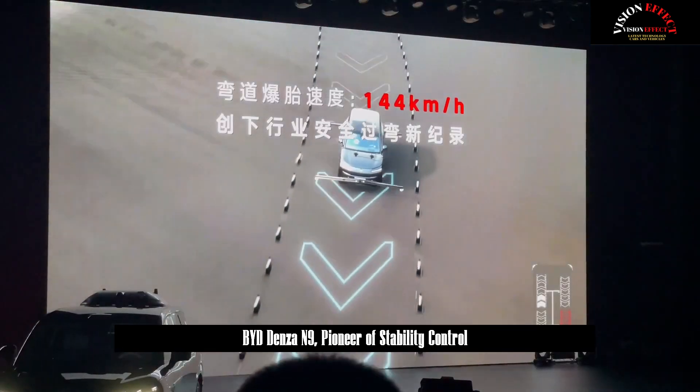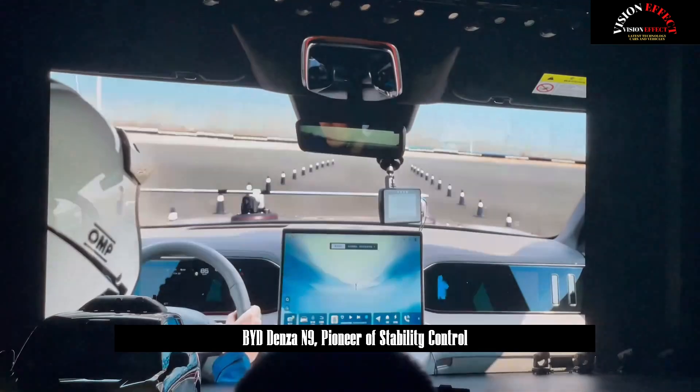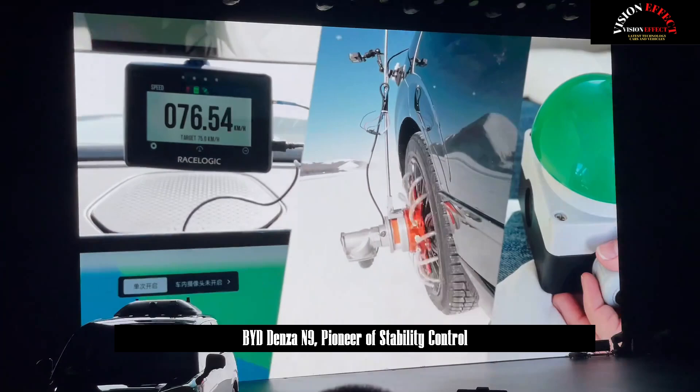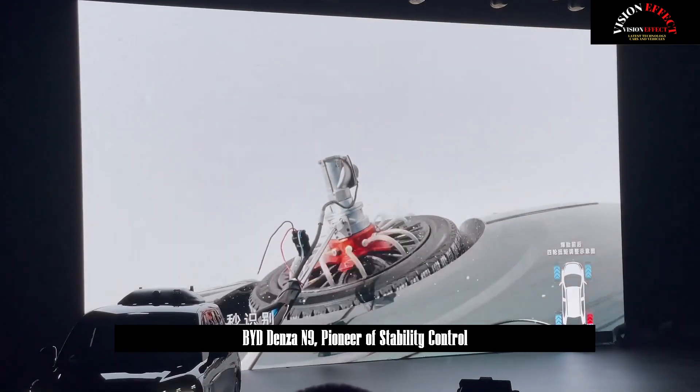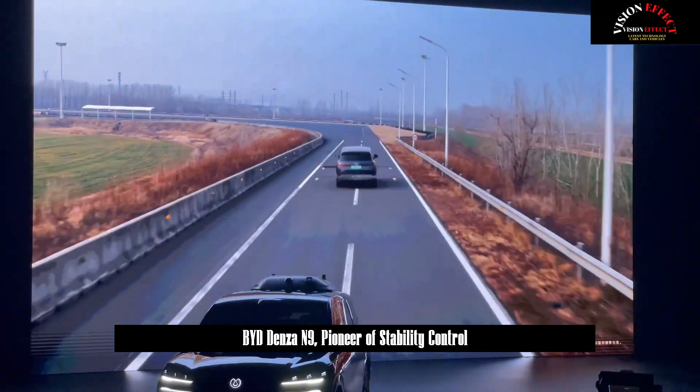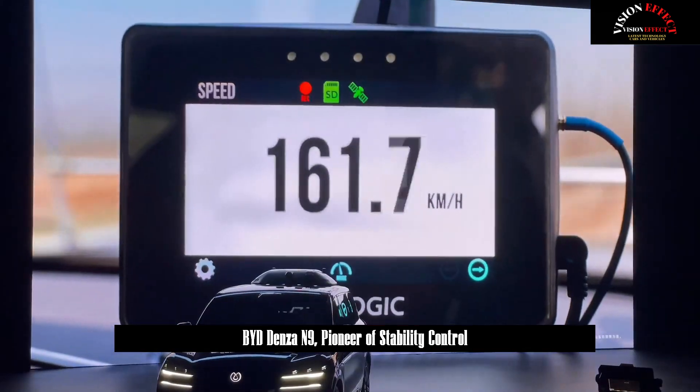Thanks to eSports, created for the highest level of safety, the low-grip road stability enhancement system can maximize the stability of the vehicle when DENSA-N9 is driving on icy, snowy, slushy, or open roads. It prevents skidding and ensures traffic efficiency by prioritizing safety.